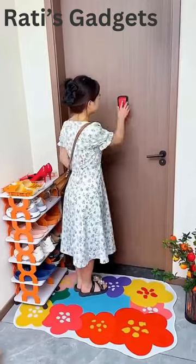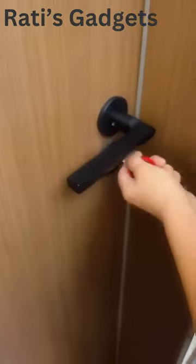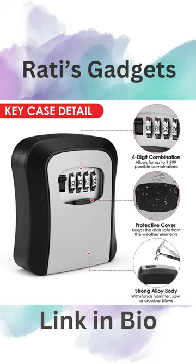No more hiding spare keys under doormats or carpets — your valuables will be safely stored and easily accessible. Plus it's versatile and easy to install. You can mount it on your wall or over your peephole. It's perfect for emergency access or keyless entry for family, pet sitters, and friends.